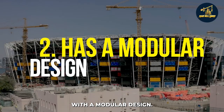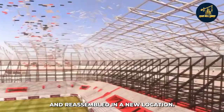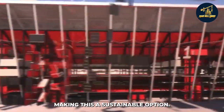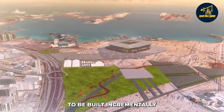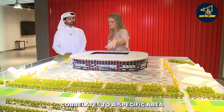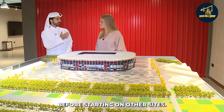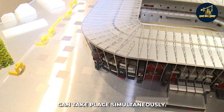With a modular design, the stadium can be easily disassembled and reassembled in a new location. This is perfect for an event like the World Cup that moves around every four years. Plus, the containers can be repurposed after the event, making this a sustainable option. The modular design also allows for sections of the stadium to be built incrementally as funds are available. Since the size of each container correlates to a specific area such as seating, the construction process will go much quicker because there's no need to wait for all containers before starting on other sites. Moreover, having separate components means multiple projects can take place simultaneously.